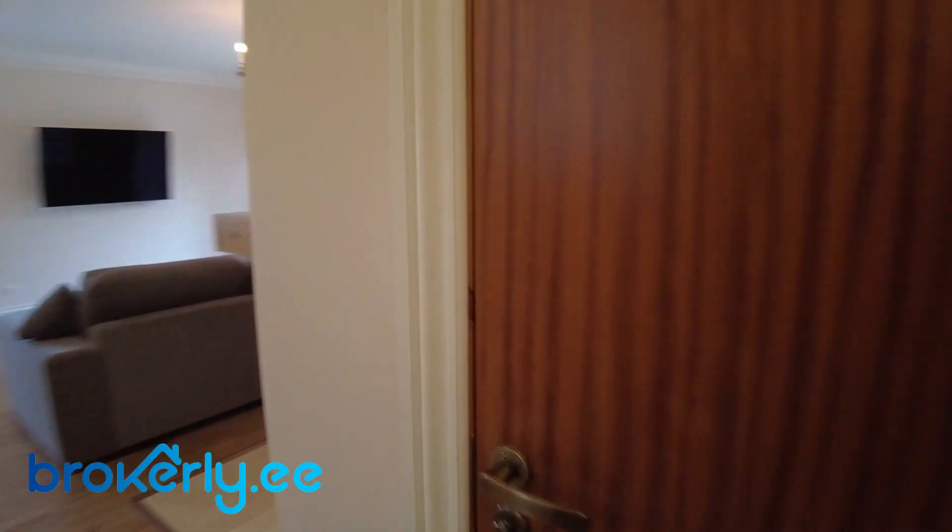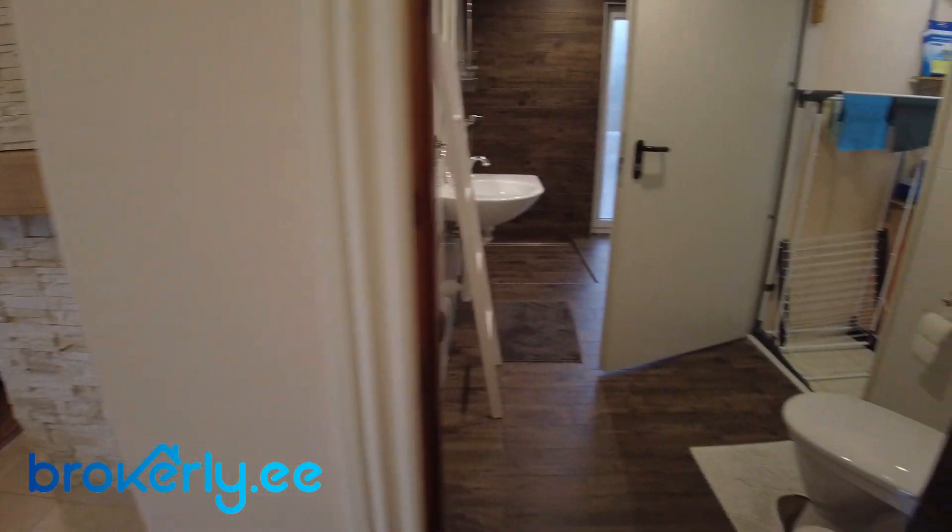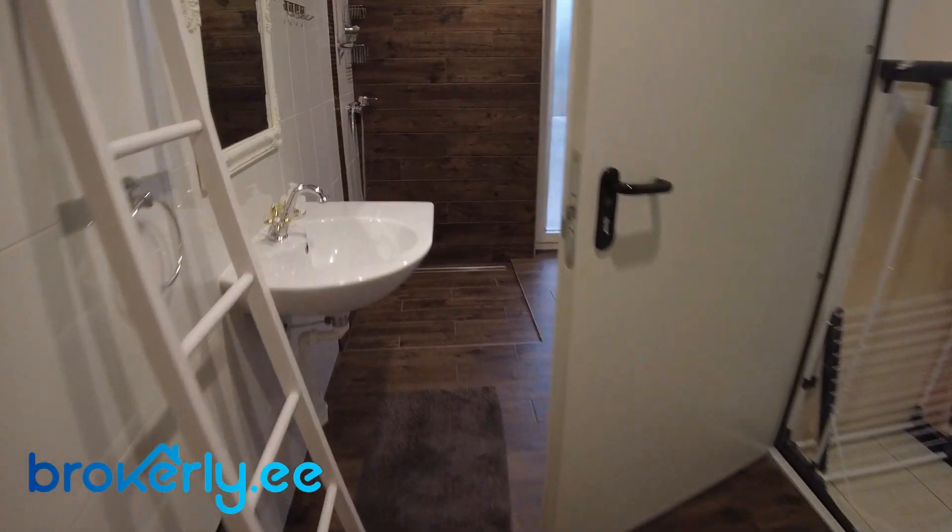It's a bit darker room because one of the lights is not working, but it's going to be fixed. And here is also the bathroom.